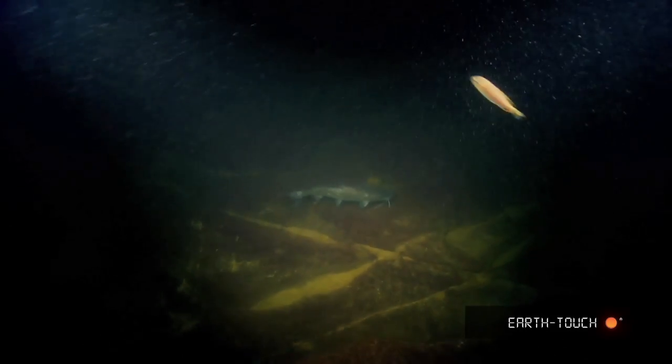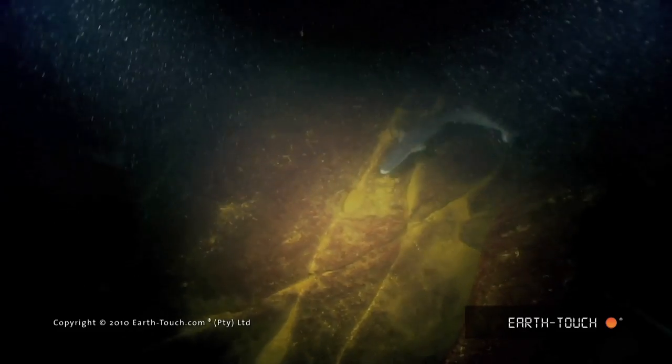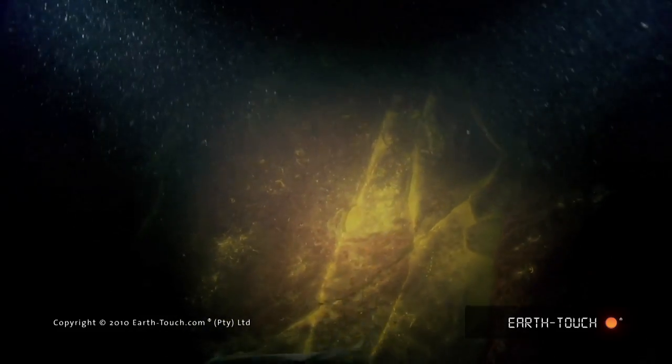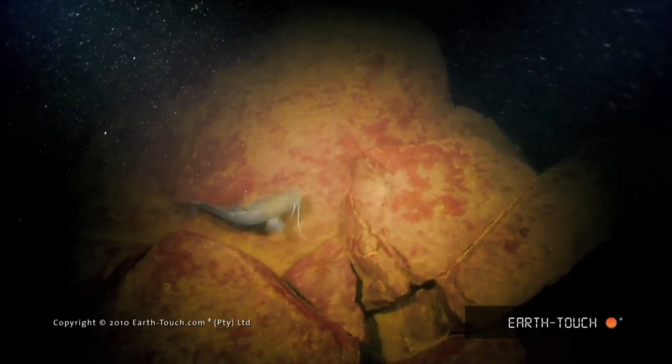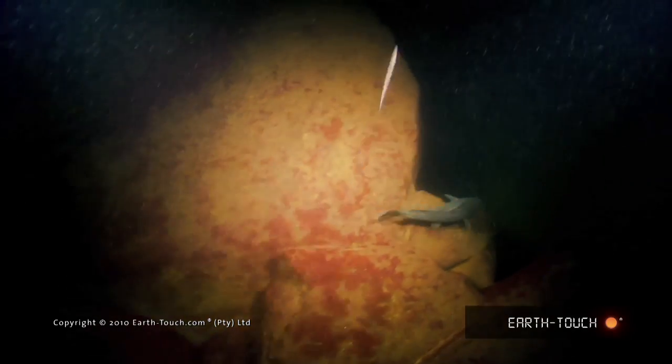As it attempted to make its way under this ledge, a cornish jack shot out and the catfish decided to flee. The catfish ended up scurrying to the edge of a ledge before sinking down into the inky depths.